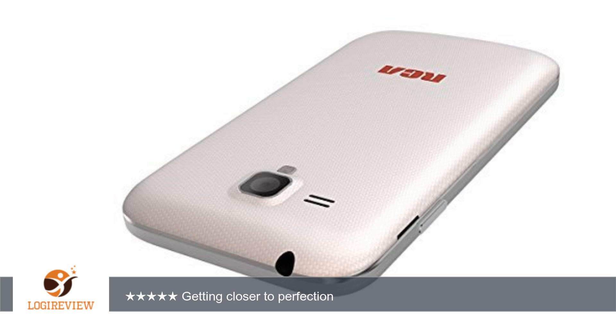Standard micro USB for charging. Cons: half-a-second delay for camera autofocus, screen small for video watching.